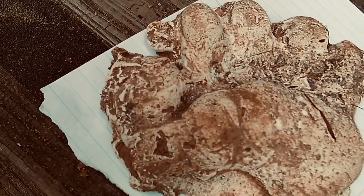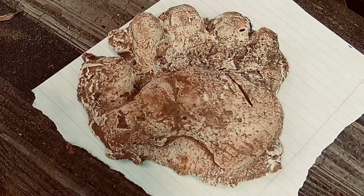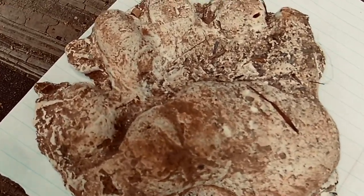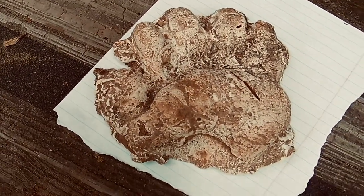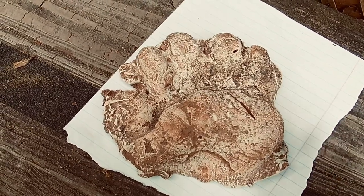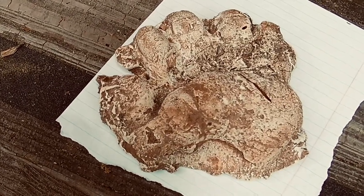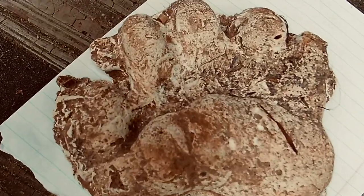My first thought when I saw this was possibly a bear track, but then after looking at it, I don't think it is. The reason I say this is the stride between this track and the next one was way over 6 foot. Bears have four legs, but this was only two tracks found in some mud, like it was coming through the area and maybe walking on its tiptoes.